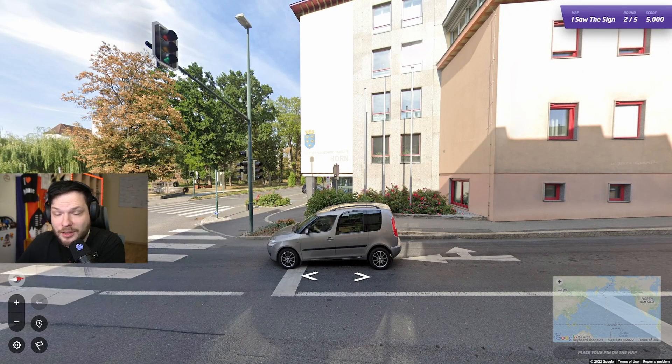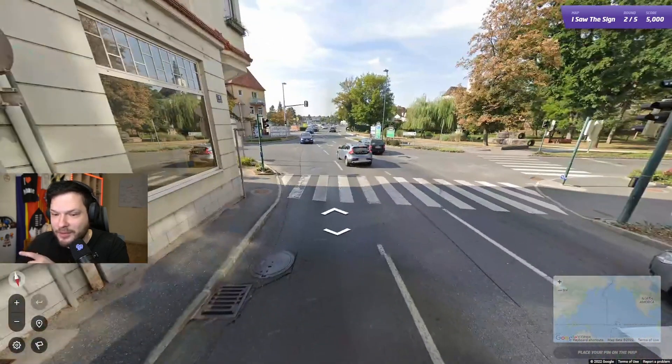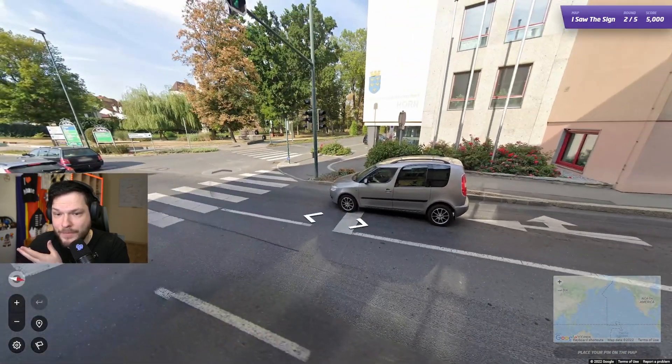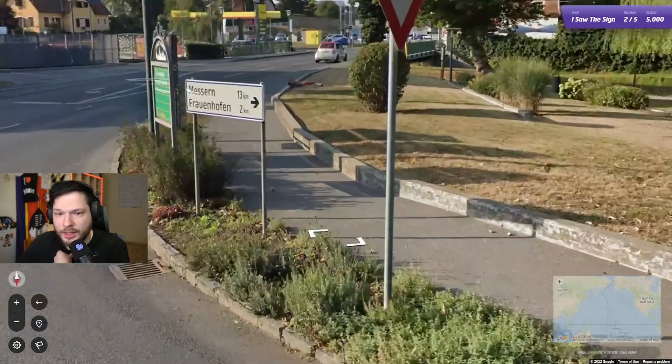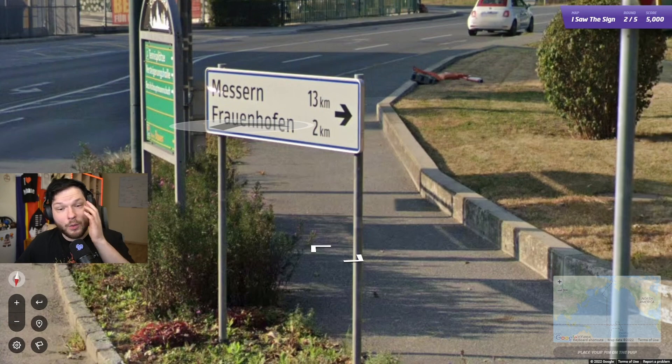Let's hope all the other locations are just as easy. Horn. Bezirkshauptmannschaft Horn. Well, that sounds very German, the language. This is not Generation 2, so it can't be Germany — probably Austria, I would say. Let's have a look. Messernfrauenhofen. I've heard of Frauenhofen before; I think I've had it before when playing GeoGuessr. And yeah, these are Austrian signs.